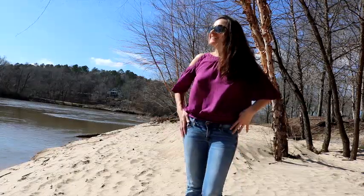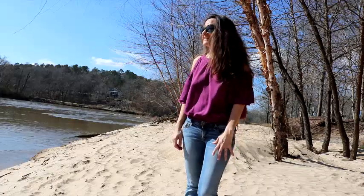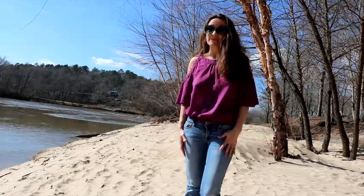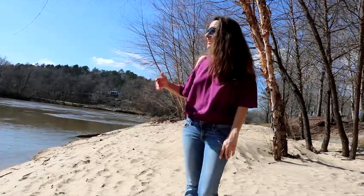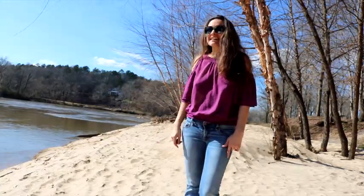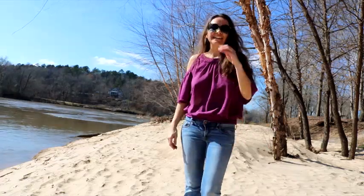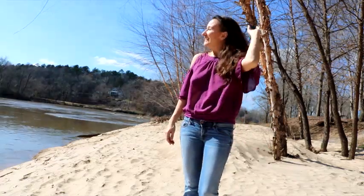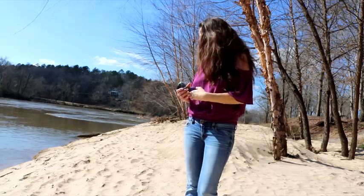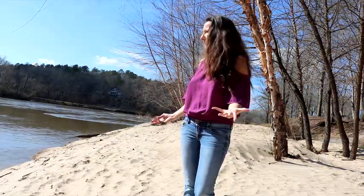Hi. I'm outside today. It's a beautiful February afternoon. I am down by the river, as you see, and I just thought I'd take advantage of the sunshine, the weather, and come out and share with you a little piece of nature.